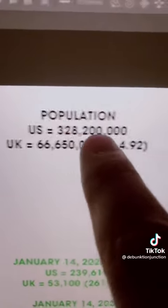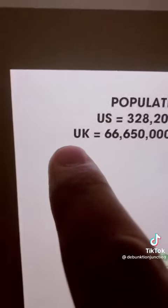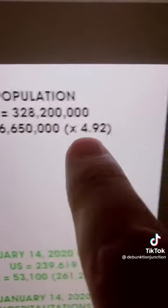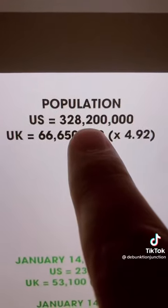To compare numbers head to head, you have to take into account that the U.S. has 328 million people and the U.K. has 66 million people. So all these numbers — we're going to multiply the U.K. number by 4.92 to make it equal to the U.S. population.